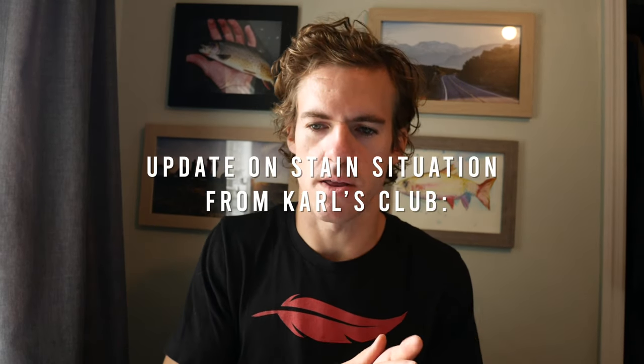Quick update on the stains issue: I contacted Carl's Club and they got back to me the same day — on a Sunday, within a few hours. Caitlin replied saying they'd send a replacement for the damaged item. That's super great customer service. I'll wait to see when the new one ships and update this video with a longer-term review, but good on Carl's Club for handling that so quickly.